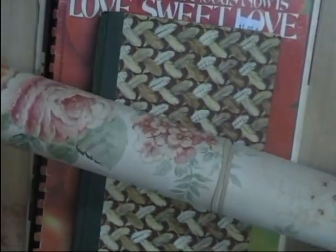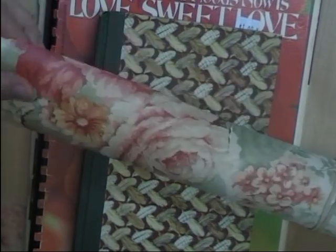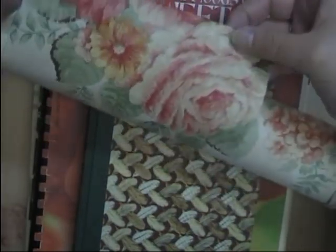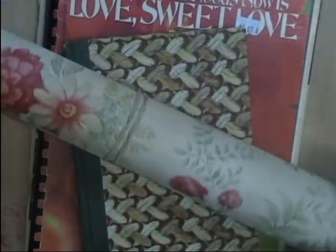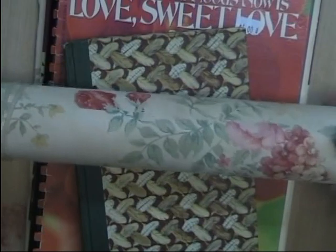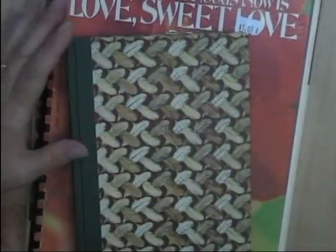I also got this roll of vintage wallpaper. Look at the pretty pattern on there — cabbage roses and some maybe carnations and daisies. Really pretty. So this will probably be going into the kit as well.